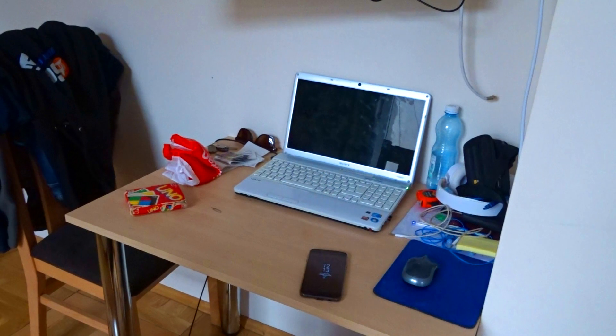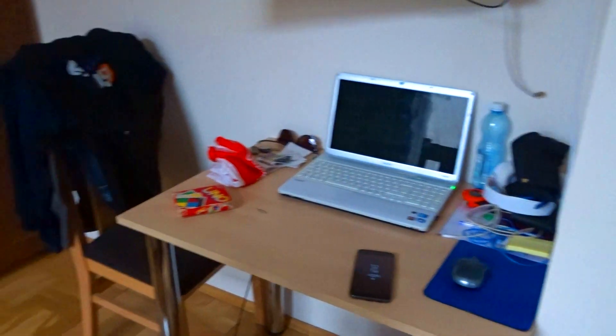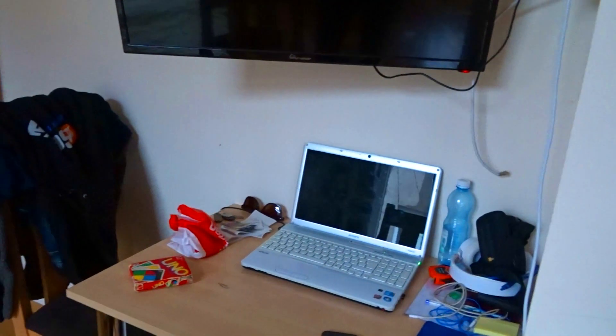Then we've got the closet — a tiny closet, but it's something. And then we've got the TV over here and this table which we're using as a desk for our computers. Sometimes we eat over here. The TV can move around so even if we're eating in bed or just laying in bed, we can watch it.